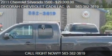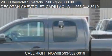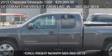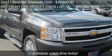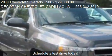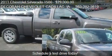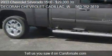This 2011 Chevrolet Silverado 1500 is offered by Decorah Chevrolet Cadillac, priced at $29,000. This Silverado 1500 is ready to sell, with just over 23,184 miles.